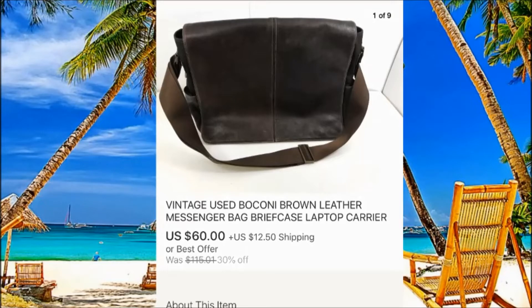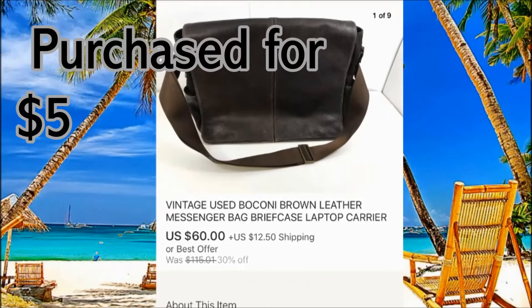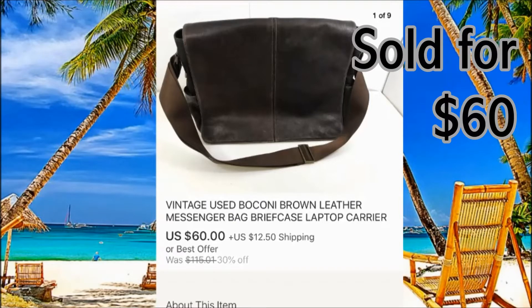This is a messenger briefcase — it's leather, really nice shape. Always when you're at Goodwill, check the bag area because you can make really good money there. I paid around $5 for this one.